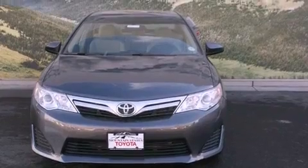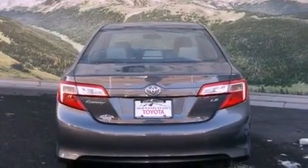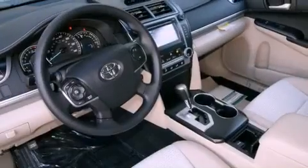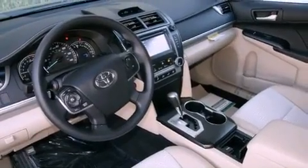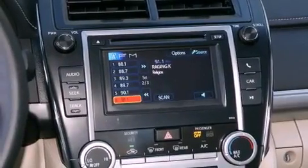All of the following features are included: a split folding rear seat, cruise control, a rear window defroster, a CD player, a passenger side vanity mirror, traction control, an anti-lock braking system, side impact airbags, a keyless entry system, and air conditioning.